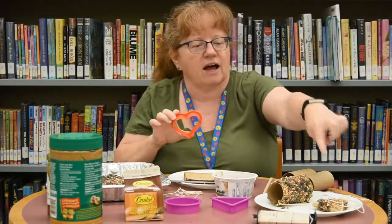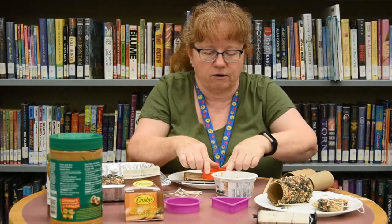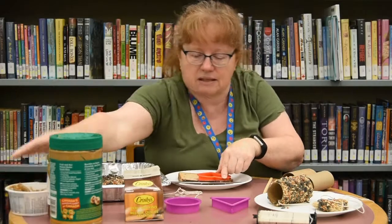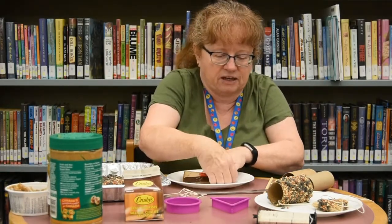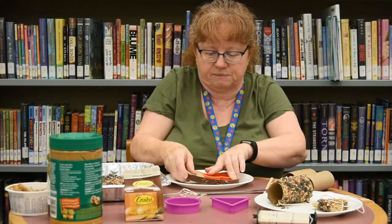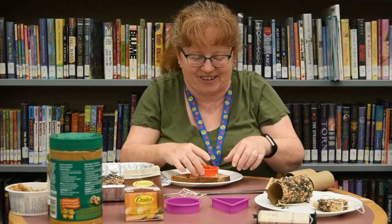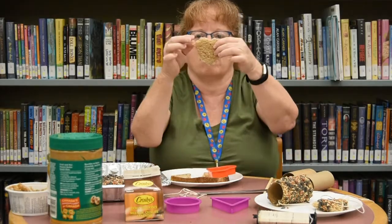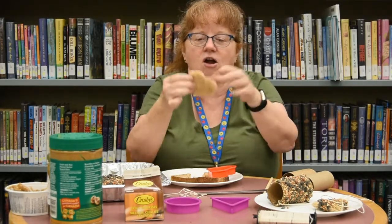I think I'm gonna try a heart this time — I did a triangle there but we're gonna try a heart. So you take your cookie cutter and you press it all the way down into the bread and then you take the bread away from it. What shape is it gonna be when I'm finished? That's right, it's gonna be a heart. There's my heart shape, and that's a good way to tell the birds that we love them because it's a heart.